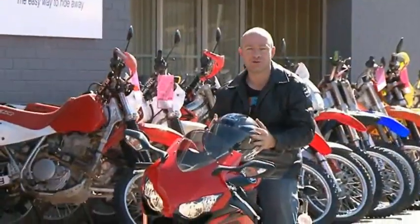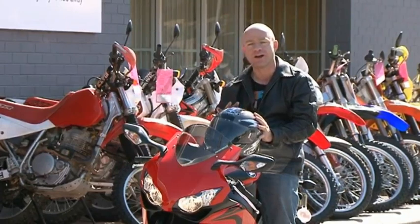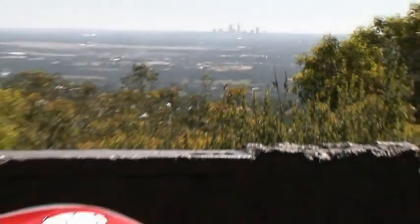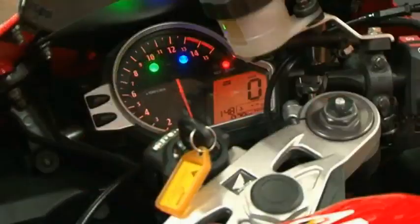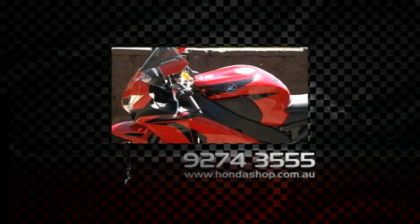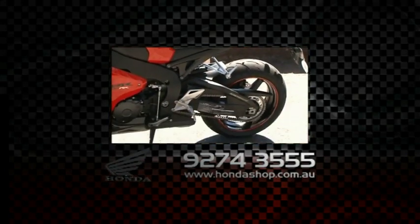Well, it's true — the CBR1000RR is an absolute monster. You've got to get down to the Honda Shop Midland and give one a go for yourself. Trust me, you will not be disappointed. The Honda Fireblade CBR1000RR absolutely rocks. It was an awesome bike to ride. To get your hands on one, go to thehondashop.com.au or call the Honda Shop Midland on 9274 3555.